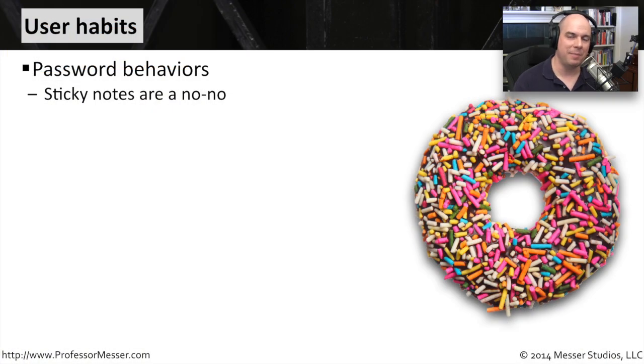Sometimes users have bad habits relating to security and you often have to make them aware of what's going on. It's very common, for instance, to find at least somebody in your organization who has yellow sticky notes set right on their monitor with passwords and other identifiable information on there. So you have to make people aware that that's not something you can do in your organization.